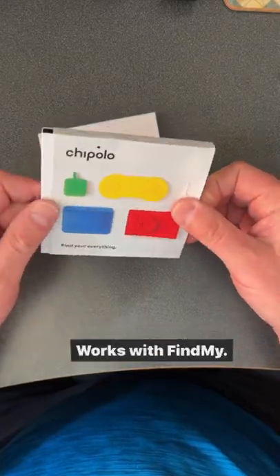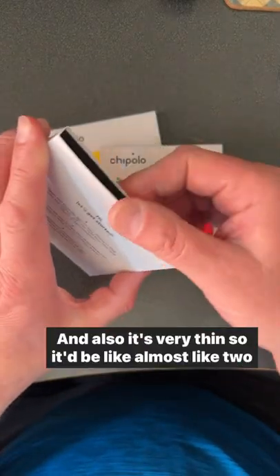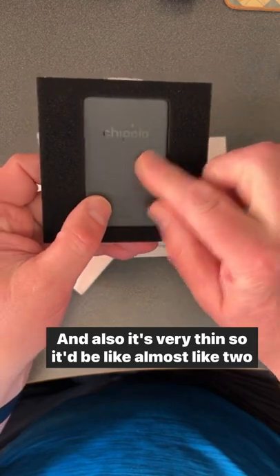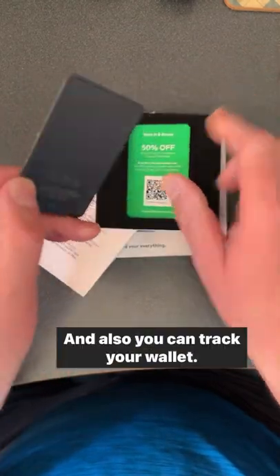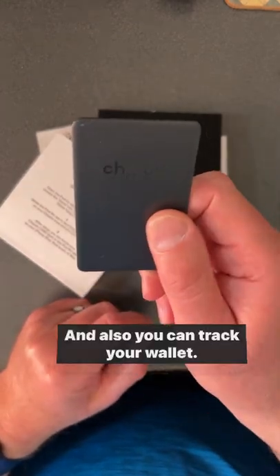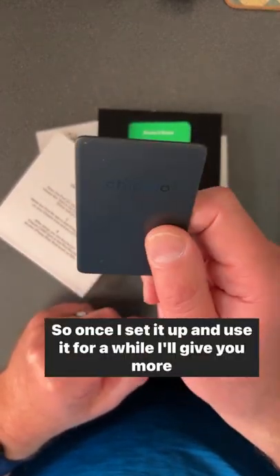The Chipolo wallet tracker came in. It works with Find My and it's very thin — almost like two little cards in your wallet. You can also track your wallet with it. Once I set it up and use it for a while, I'll give you more.